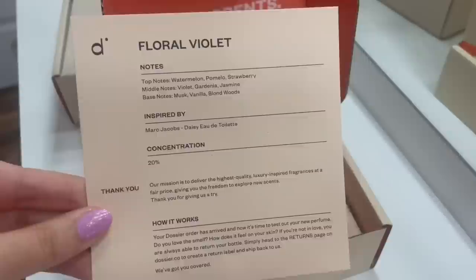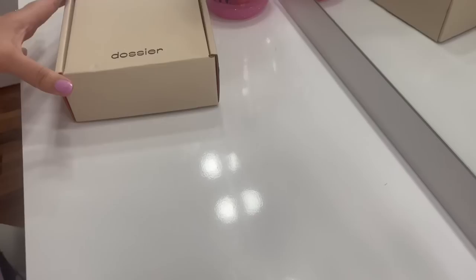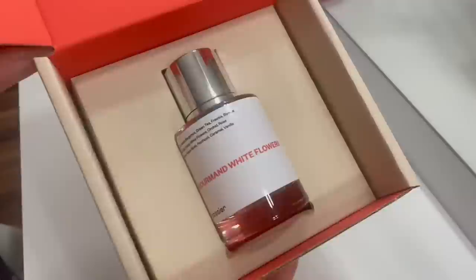The top notes on the Floral Violet are watermelon, pomelo, and strawberry. Now moving on to the next one — this one has to be my favorite. It smells so good. This one is the Gourmand White Flowers, inspired by Victor & Rolf's Flower Bomb Perfume.